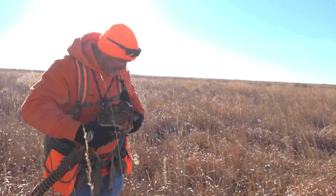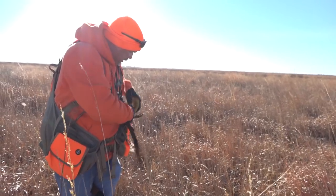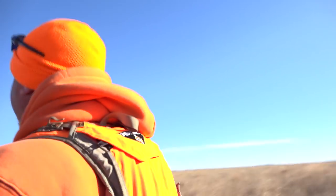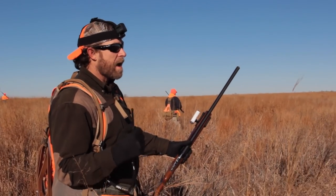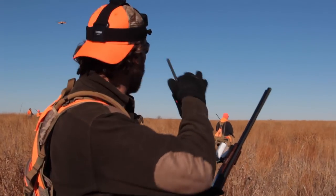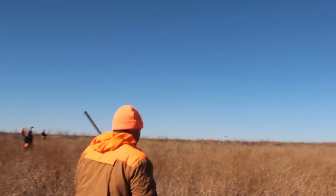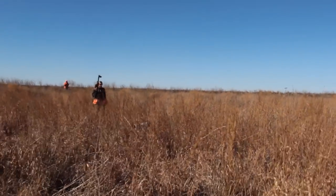We finally got one over here. Richard got a bird. We had finally got a rooster locked down. We've had tons of birds that are just real flighty today, but we had a good point over here with the dogs. It just happened to be a hen though.